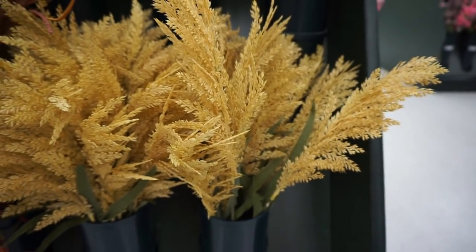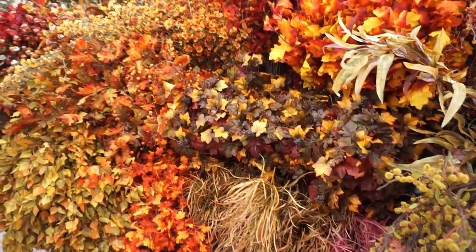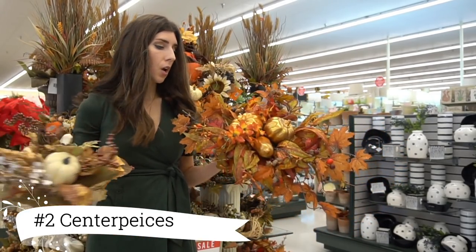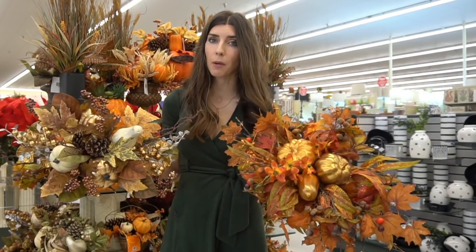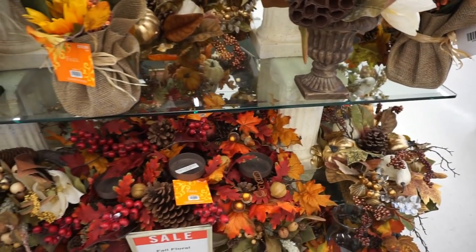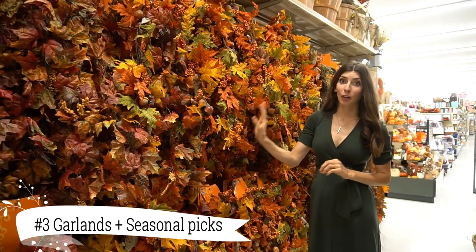More fall florals for you are the wheat they have — it is very real looking and gorgeous, with multiple varieties to choose from. Second favorite for fall would be centerpieces. You could do traditional fall colors with the reds and oranges, or stick to a more neutral palette. Either way, you have beautiful options for your dining room table, coffee table, and many different ideas to choose from.